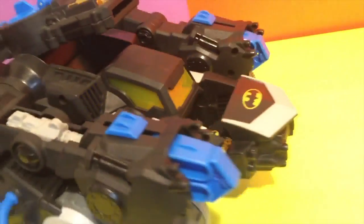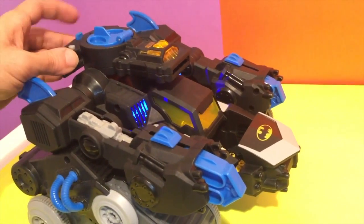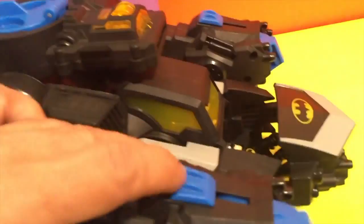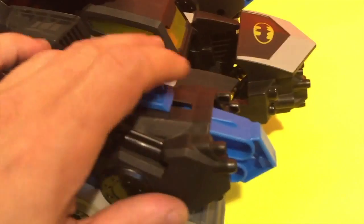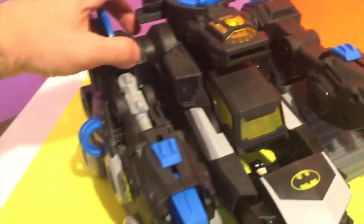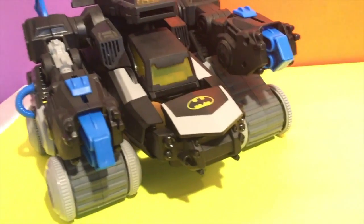Over here we can shoot! Shoot, shoot more! Ha ha ha!